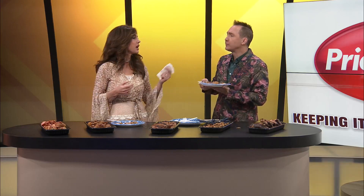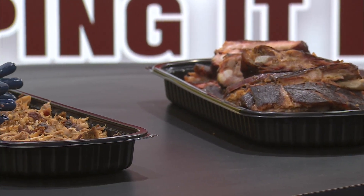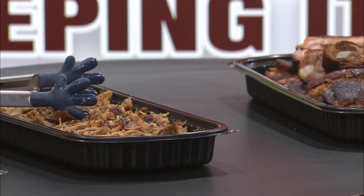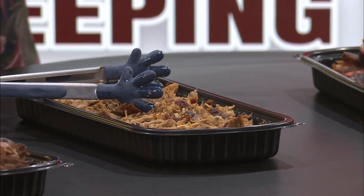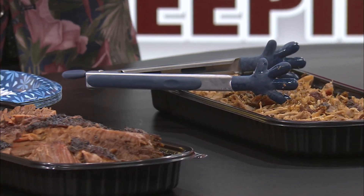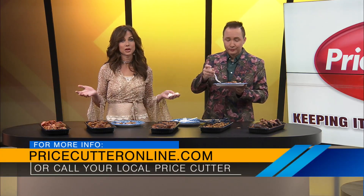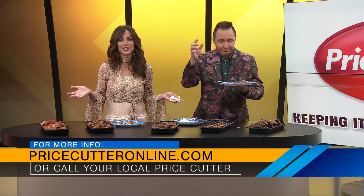It's so good — that is delicious. And of course, while you're at Price Cutter, go pick up some potato salad or anything else. At the deli or the grab-and-go, they've got it all put together for you. There are so many great options — you can get it to cook at home or already done for you. There's no excuse not to have a really great meal. Let's go to Price Cutter!